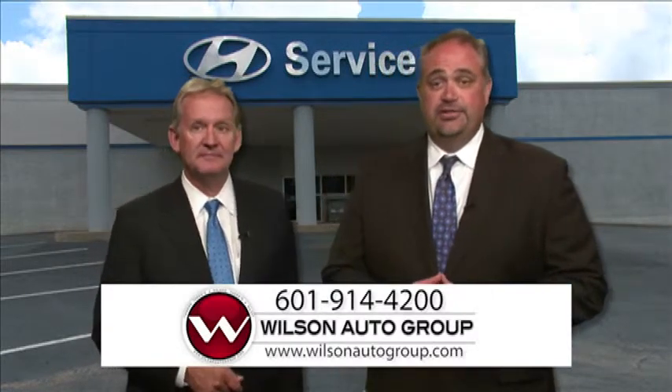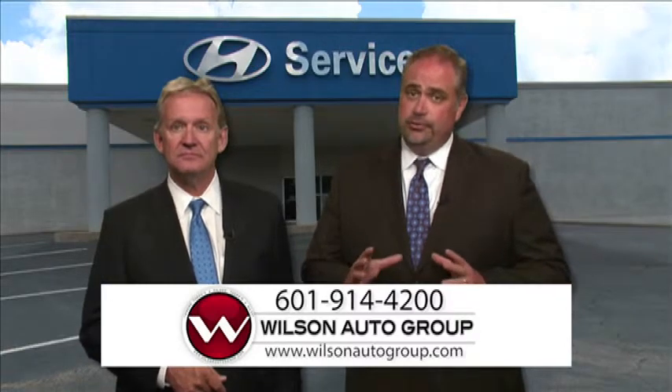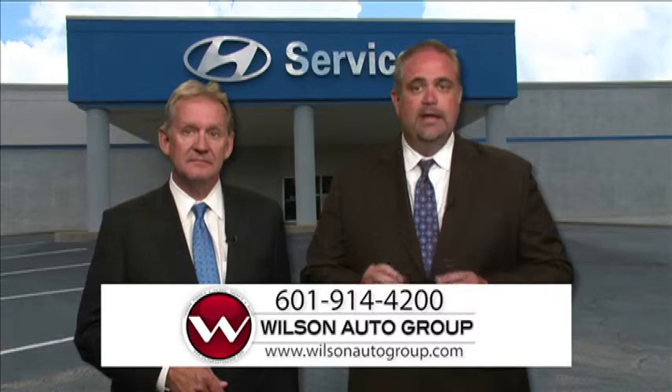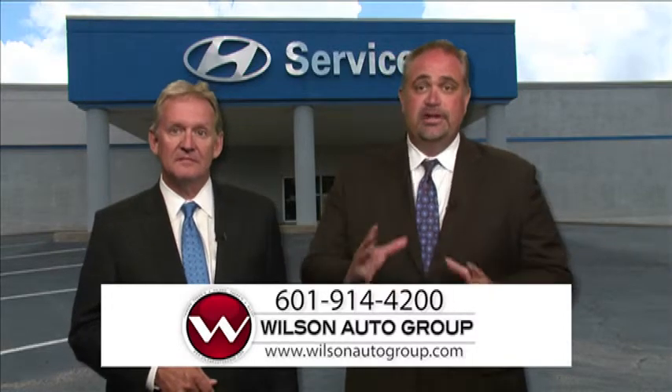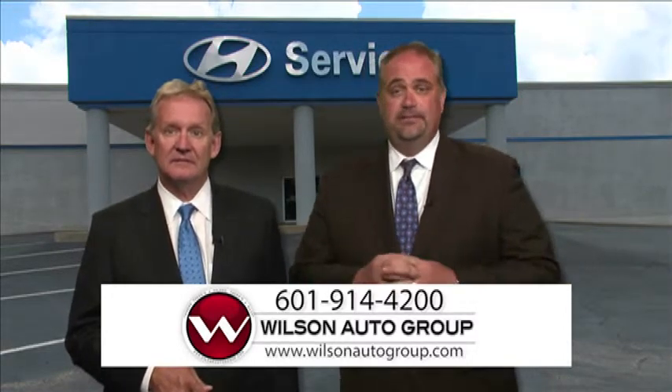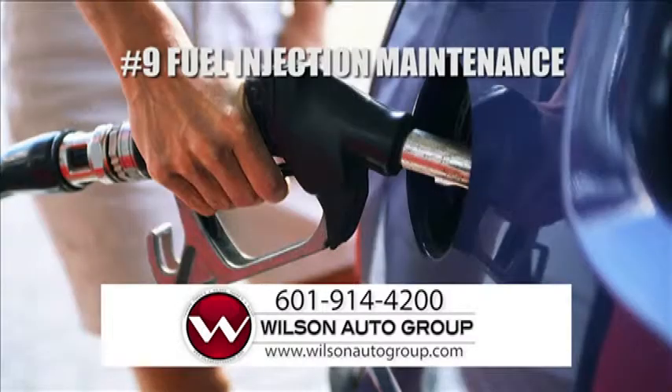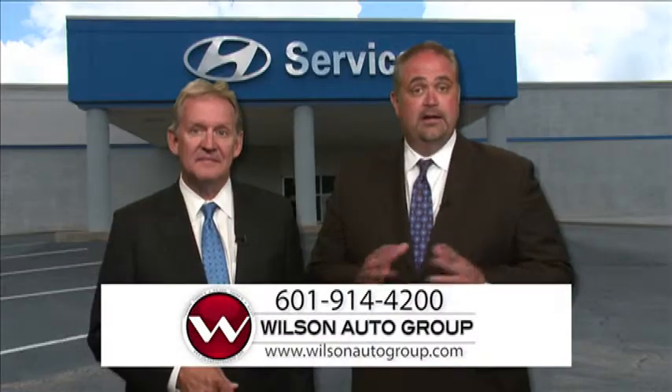Number nine: fuel injection system. Although this isn't generally a factory-recommended service, the simple fact is that the ultra-fine injectors used to spray fuel into your car's engine are susceptible to even the tiniest bits of debris. An interruption in this perfectly designed spray pattern can cost you at the pump, which is why many experts recommend a fuel injection cleaning service at periodic intervals to ensure you're getting the best gas mileage possible.